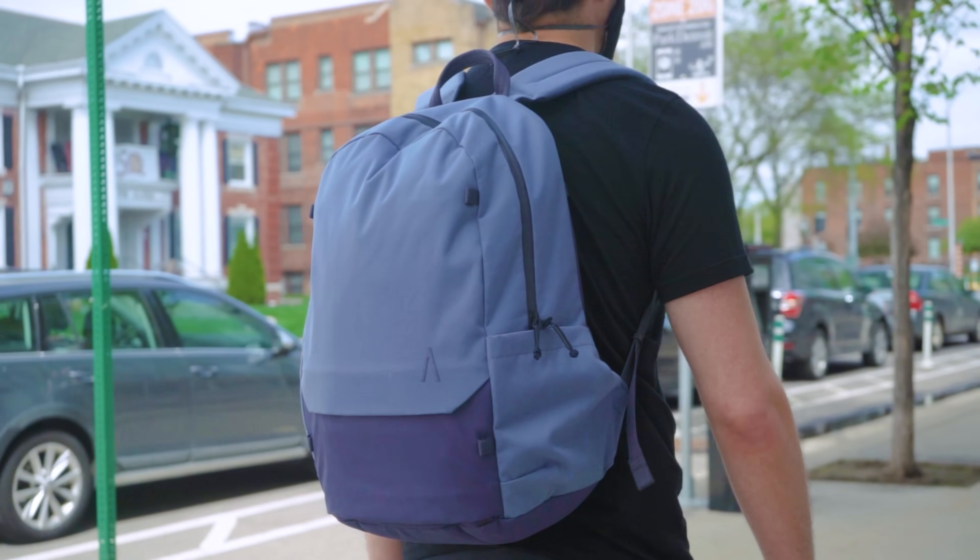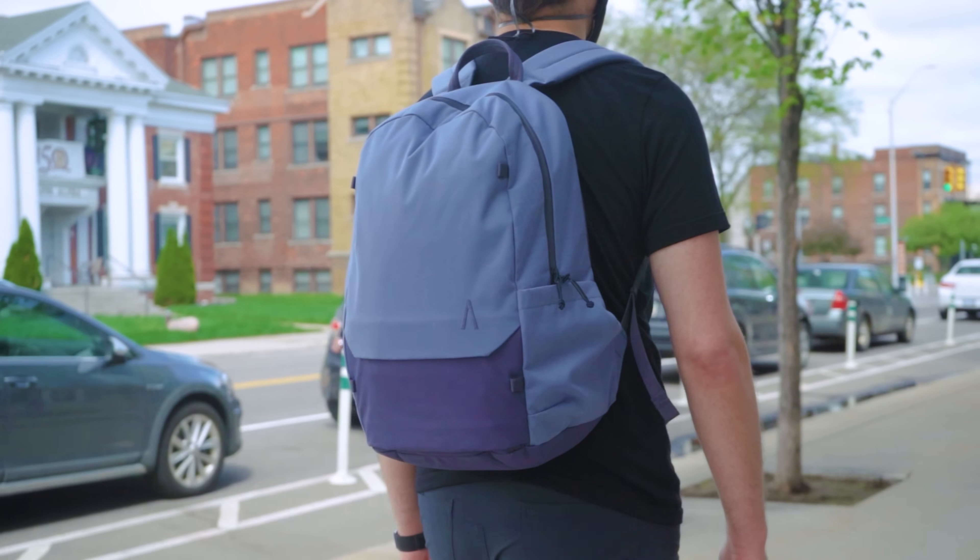We found that the bag has a tendency to collapse inward if there's not much stored in the main compartment. So if you've got a ton of coursework and supplies to haul every day, this might be the pack for you.